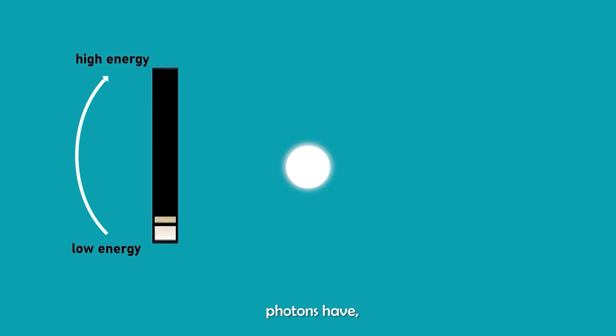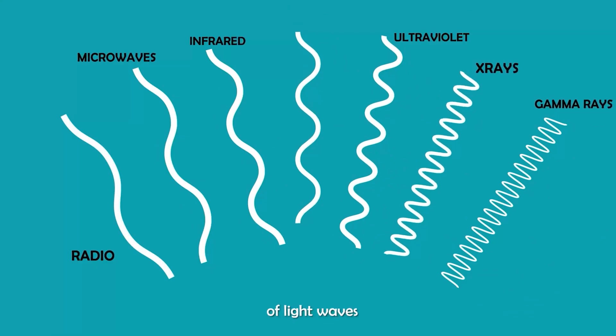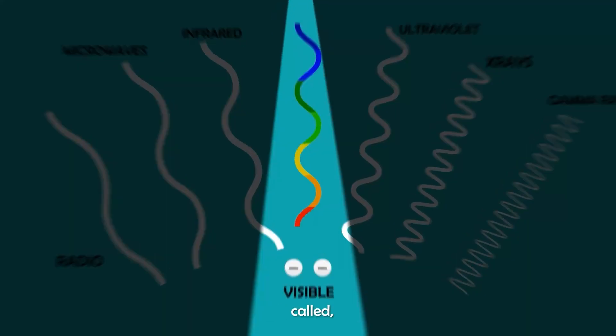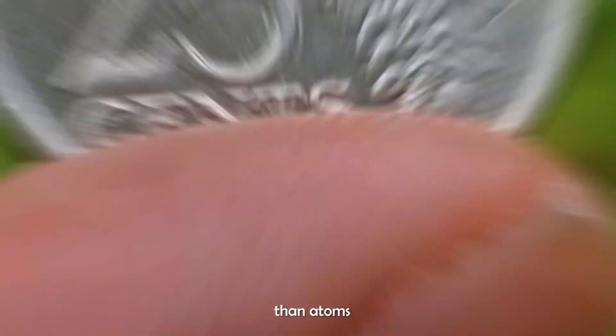The more energy photons have, the shorter the length of their wave, creating a whole family of different types of light waves called the electromagnetic spectrum. It ranges from radio waves being the size of buildings or even planets, to gamma rays being smaller than atoms.